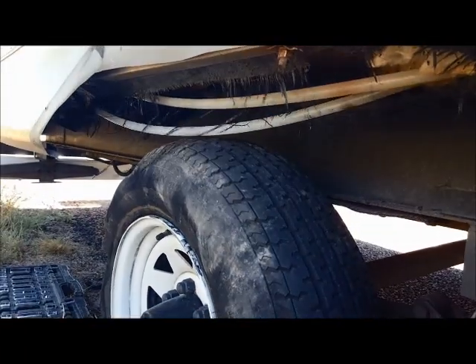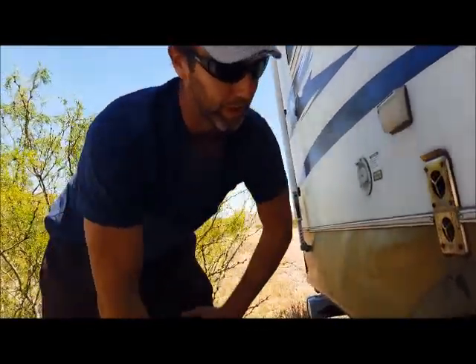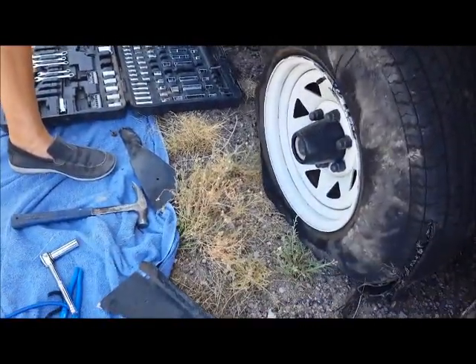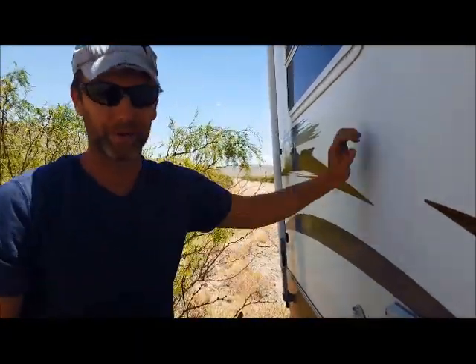I'm not sure what in the world we hit. There was nothing obvious that we ran over, not at all, but two of these fins completely sheared off. One got into the back wheel and just exploded. So we were fortunate — we were going about 60 when it happened but were able to get over to the side of the road quickly.